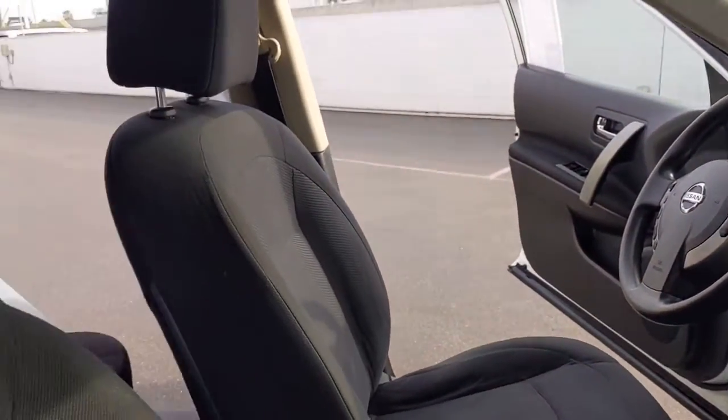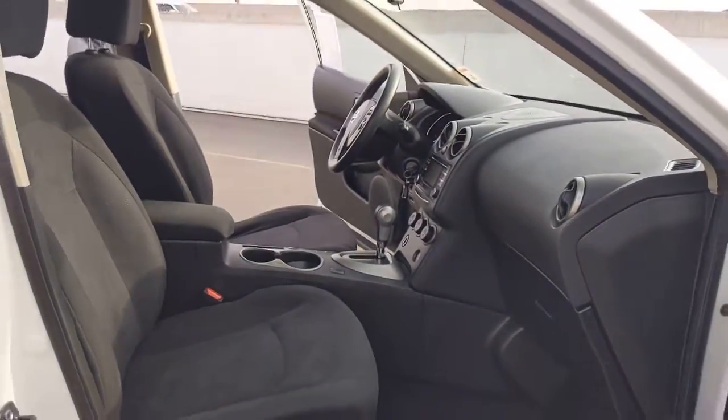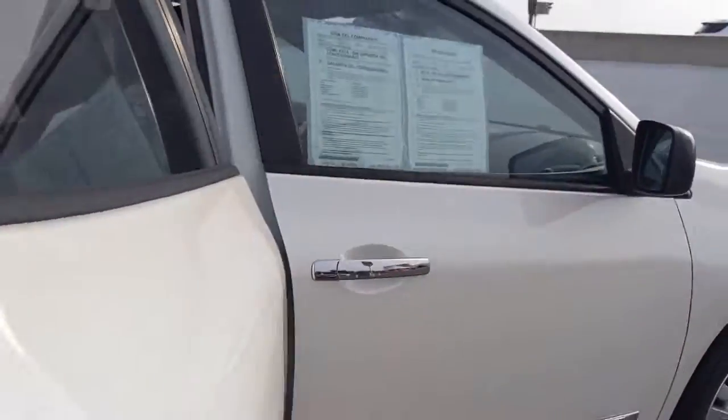Variable speed intermittent wipers, temporary spare tire, passenger vanity mirror, adjustable steering wheel, and auxiliary audio input.